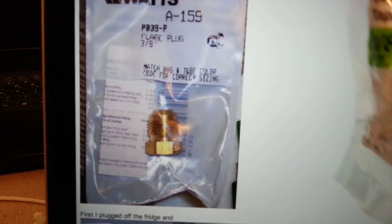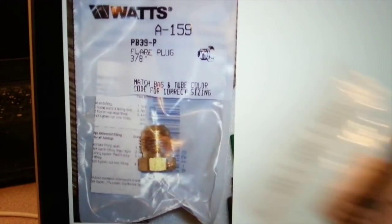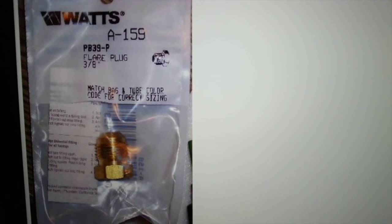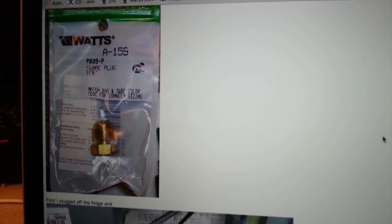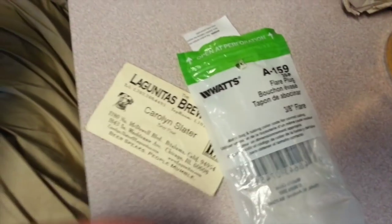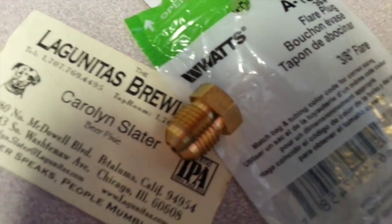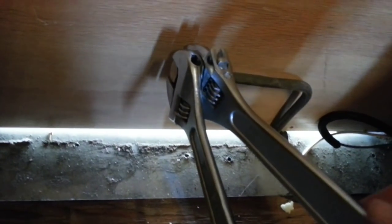I went to Home Depot and got the wrong kind of plug to seal off the gas line — I got the female version when I needed the male cap. When removing a refrigerator from an RV, that's the part you need to cap off the propane line. Had to make another trip to Home Depot. I think I got the right one this time — it's the A159 — so let me go ahead and install it.